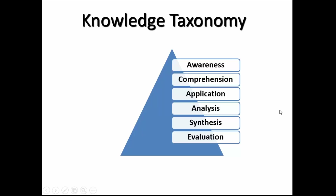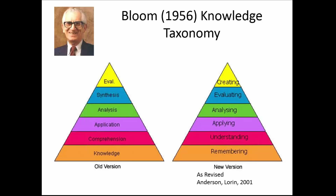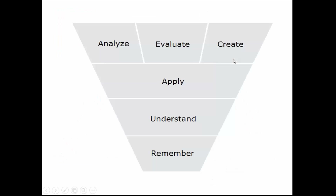For knowledge content, there is a taxonomy — first they have to become aware of it, then understand it, then apply it, then analyze, synthesize, and evaluate. This was developed by Benjamin Bloom many years ago. After he died they changed it, but the concept is similar: you remember certain things like formulas, then you understand them, then you apply them, then you use that knowledge to analyze, evaluate, and create something new. That's the troubleshooting and installing part — those are at the higher levels. When starting to teach apprentices, we have to understand they can't troubleshoot yet — they may only be at the understanding level and may not even be able to apply it yet.